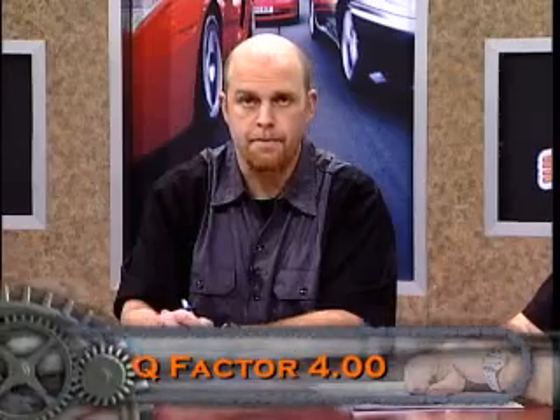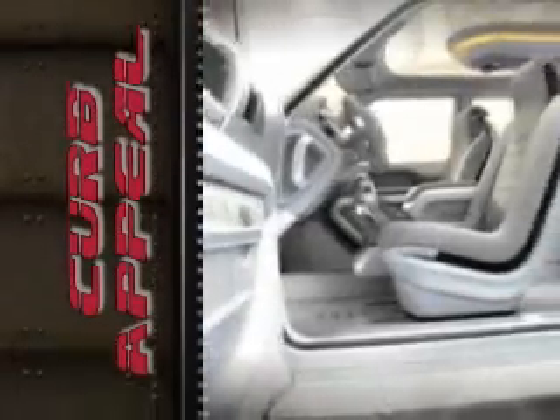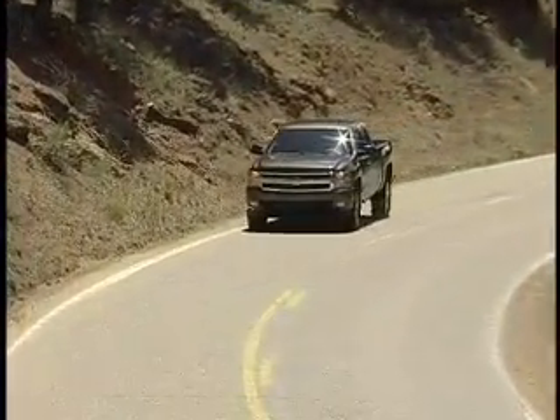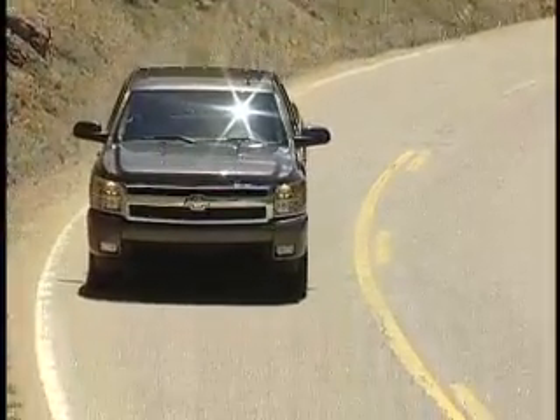We'll give it a 4 for Q-Factor for the new Chevy Silverado. Now, curb appeal for the Chevy Silverado — I think the thing looks great. The new front end is beautiful, and it's menacing if you're looking in the rearview mirror at it.